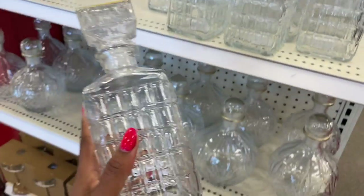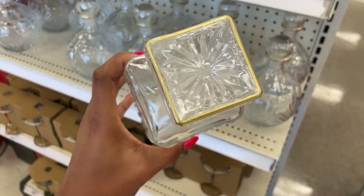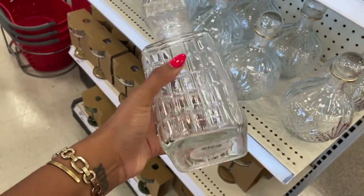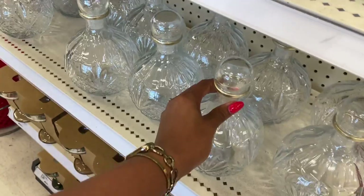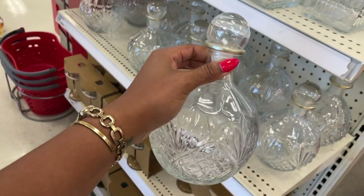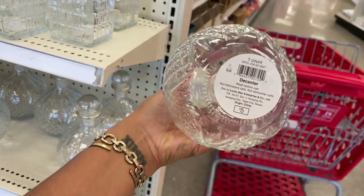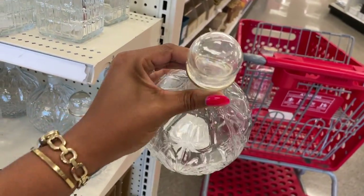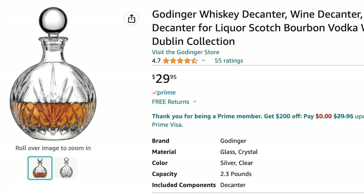First things first, we are starting off with these decanters — they're all five dollars. They have this gold trim on them and they're so pretty. I found one comparable on Amazon and the cheapest I could find that looks similar was $14.89. They also had this really pretty round one with a gold trim around the spout, and the one I found on Amazon was $30.